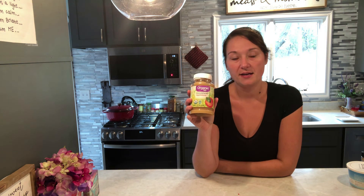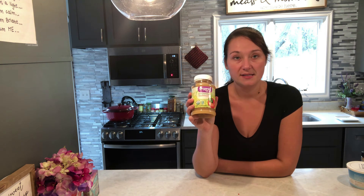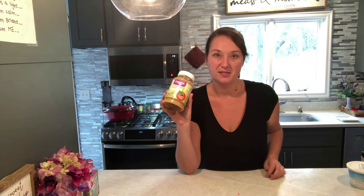Another zero-point snack I really like, if I'm needing something sweet, is this unsweetened applesauce. Super nice to keep you satisfied if you need that sweet flavor. Sometimes I'll put some berries in it, but oftentimes I'll just have it plain.